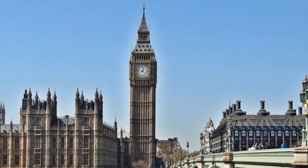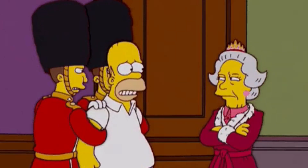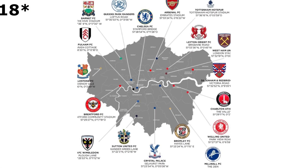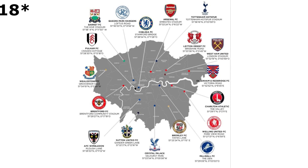If you've ever taken a trip to London, you've either wanted to go see Big Ben, Buckingham Palace, Abbey Road, to meet the Queen, or to distract the London Guard. You may want to add another site to go see on your trip to the capital of the United Kingdom. London has always been the city known to be home for some of the most well-known European football clubs in the world.